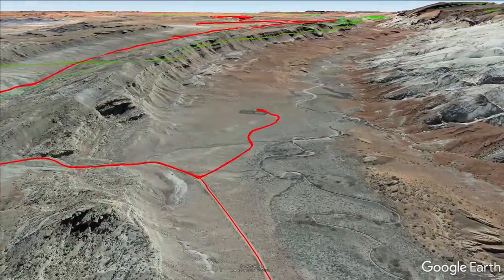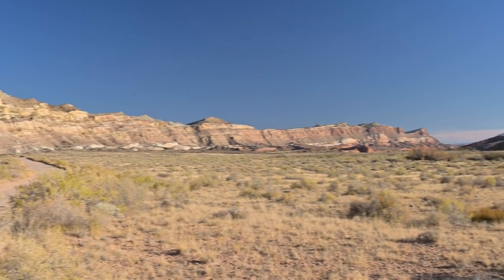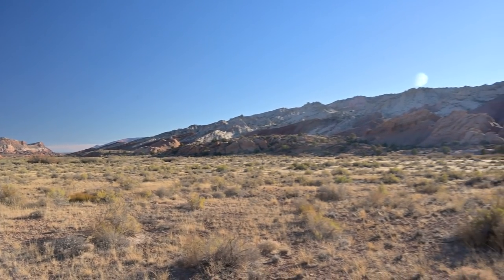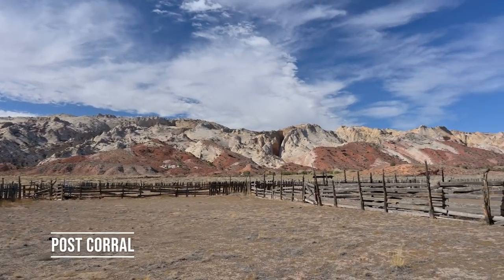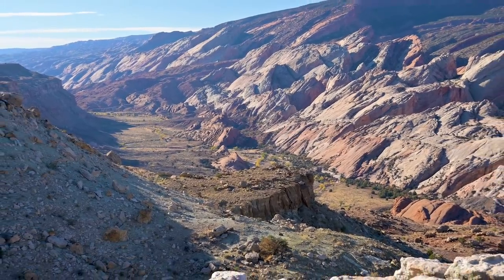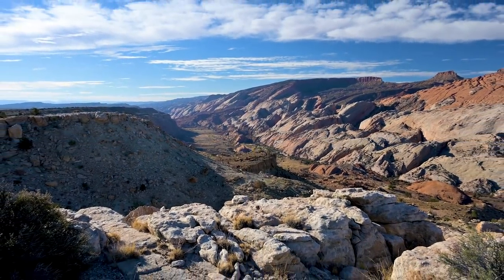At the bottom of the switchbacks you're in Grand Gulch, the valley that runs along the base of the water pocket fold. Halls Creek draining the area is usually dry most of the year. An old wagon trail once ran down the middle of this to cross the Colorado at the bottom, and the remains of the old wagon trail can still be seen in some places.